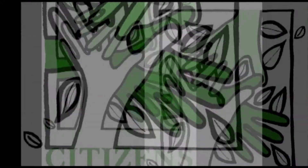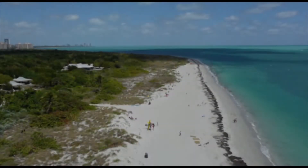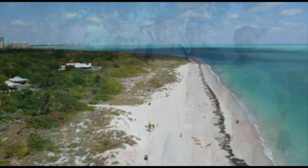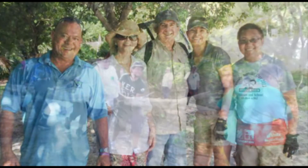Enter Citizens for a Better South Florida. Founded in 1988, they took hold of Virginia Key Beach, and with their mission to educate and inspire local citizens to be better stewards of the land, their grassroots efforts took hold.